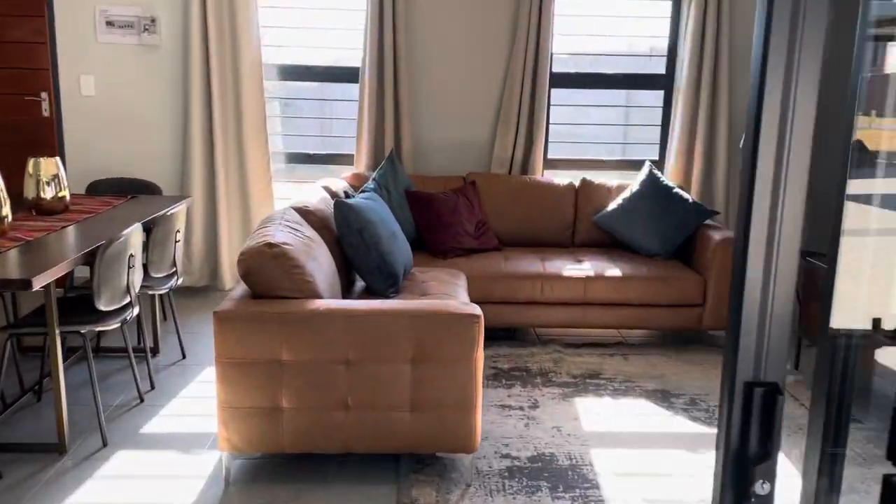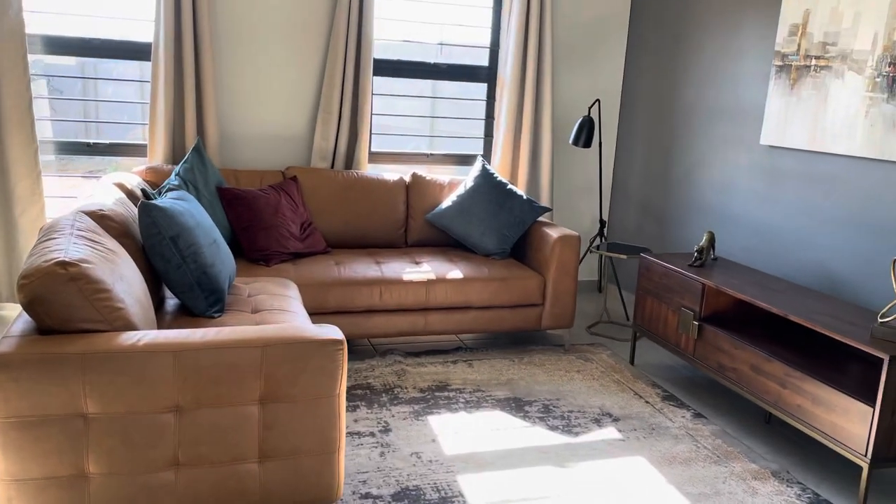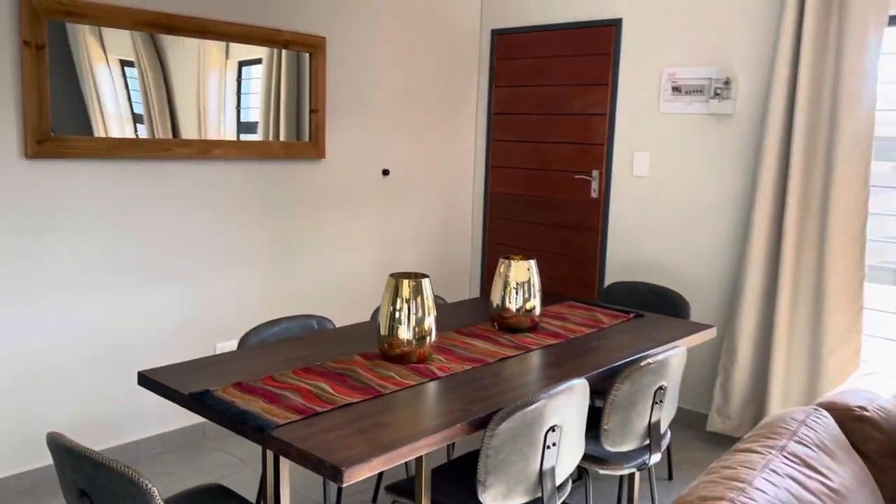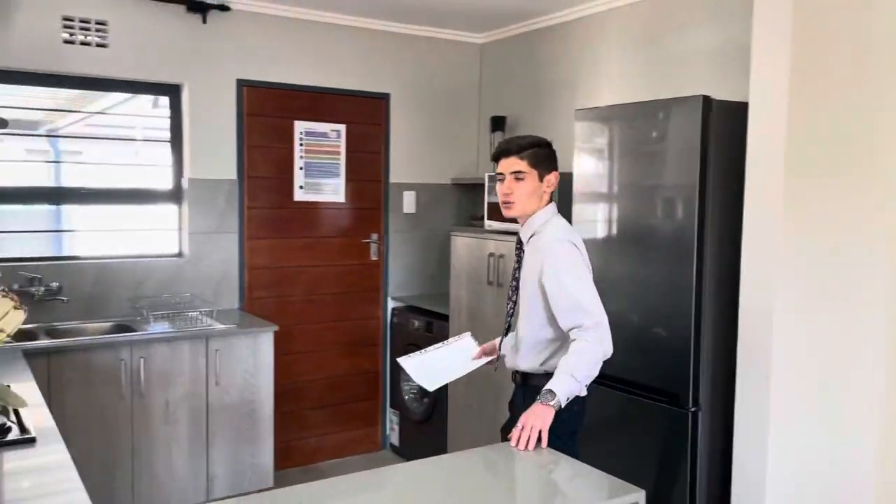As you enter in through the house you'll see our lovely open plan lounge to your right, as well as the dining table to your left. More over to your left you'll see the open plan kitchen with all the amenities that you would need to entertain.